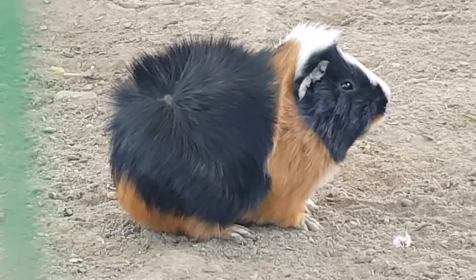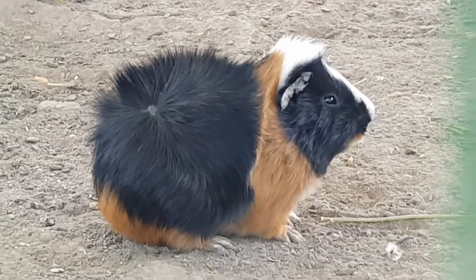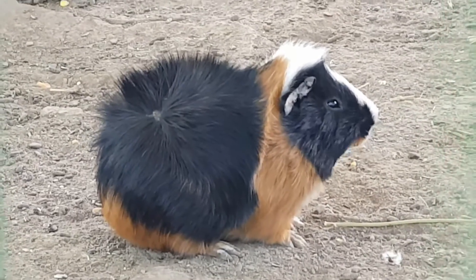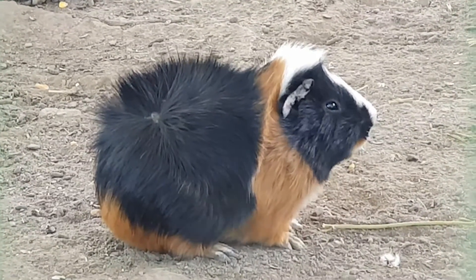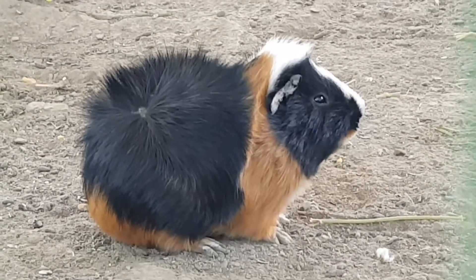The scientific name porcellus translates as 'the little pig', while cavia means 'rat'. They were likened to pigs because of their large heads in comparison with their body and due to some of their noises which sound like pigs.